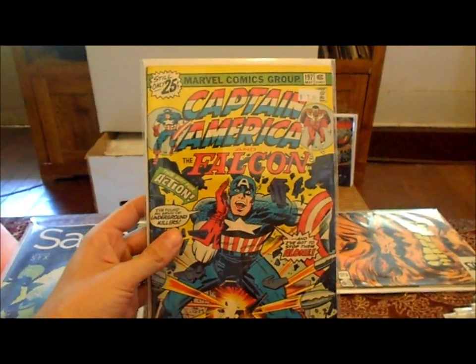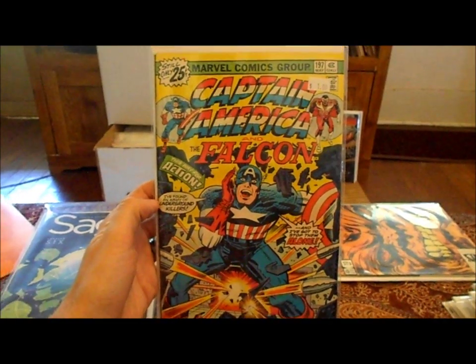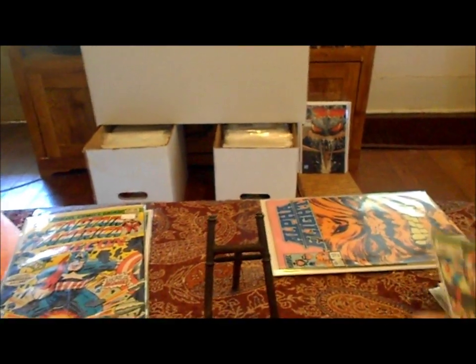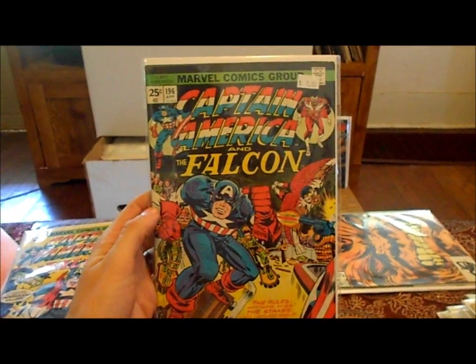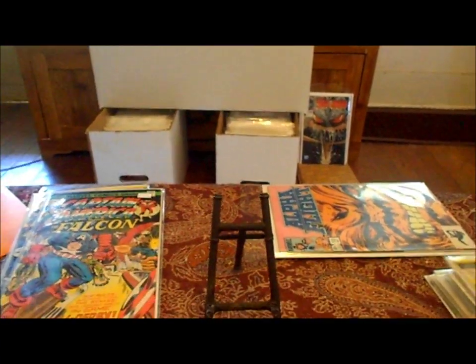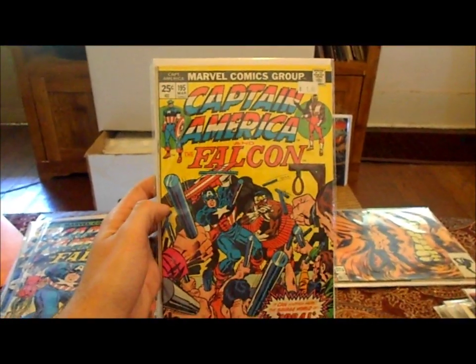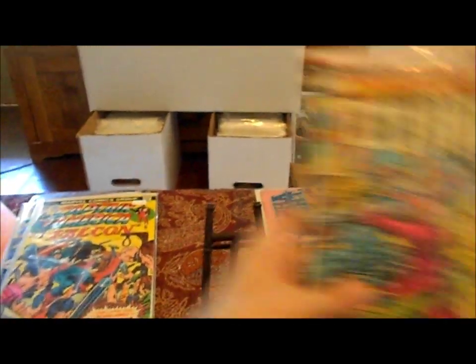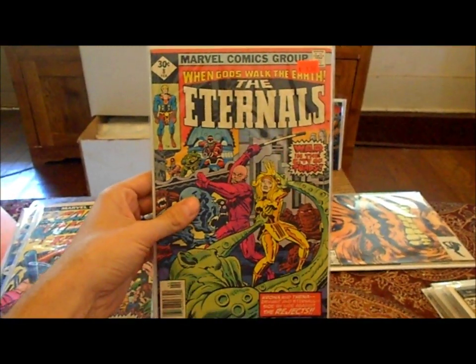I got Captain America #197 — it's got a little bit of water damage but it's still a dollar. Jack Kirby art, as if you couldn't tell. Got #196 — I think that cover is awesome. Picked up #195. Picked up Eternals number eight for a dollar.